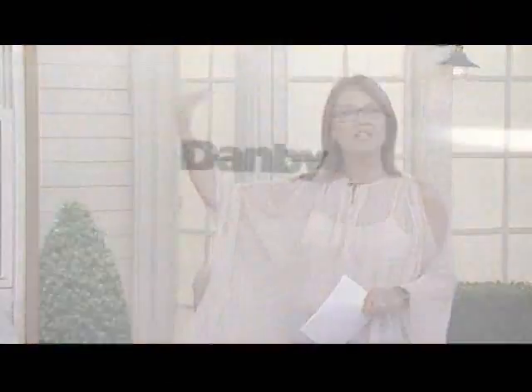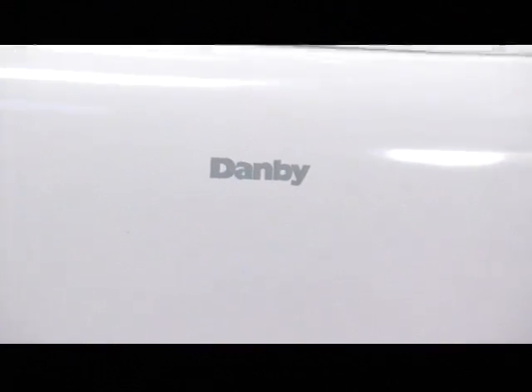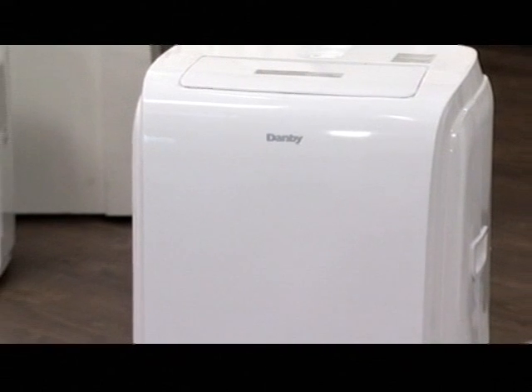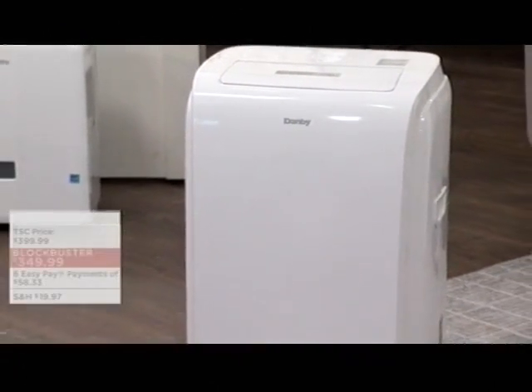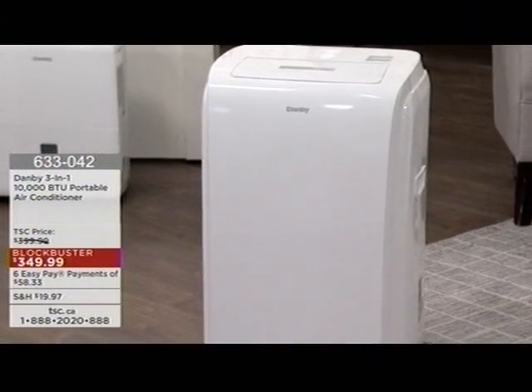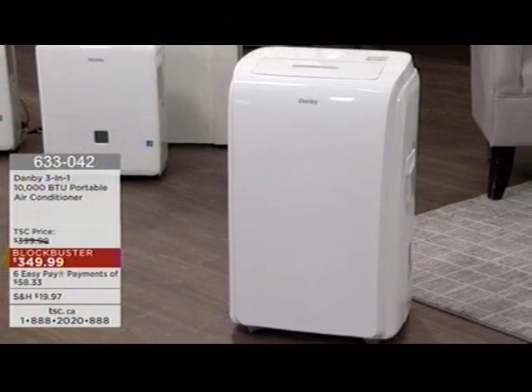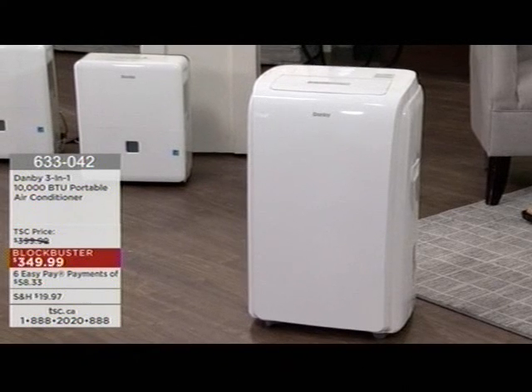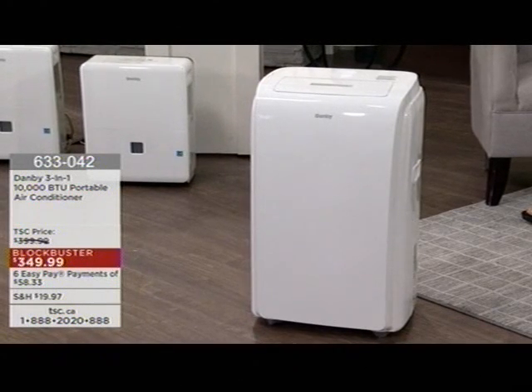As I said at the beginning of the show, if it's going to be your first place, maybe it's going to be your retirement retreat. You have living space at a minimum. Up at the cottage, you want to be cool. This is a very, very affordable, effective, and easy way to get that perfect temperature for you. It's from Danby — it's the three-in-one, a 10,000 BTU portable air conditioner. And a fabulous blockbuster price, time-limited — $50 off the regular price to $349.99.